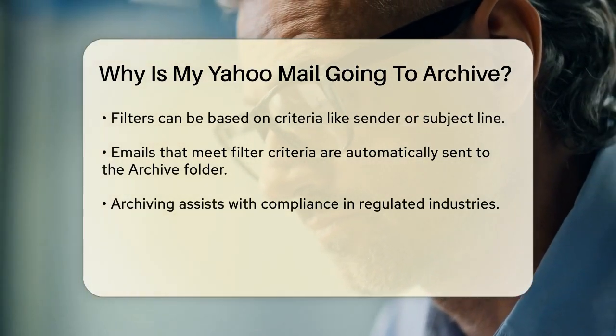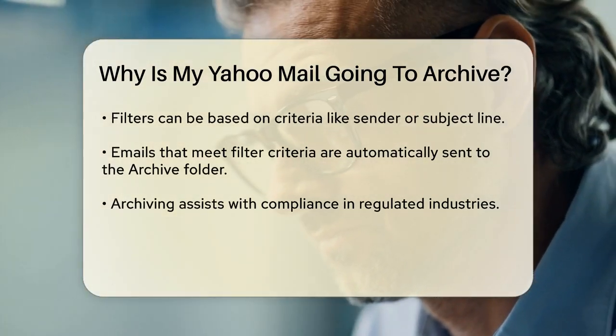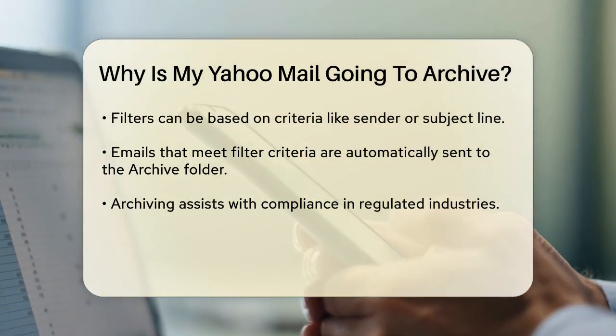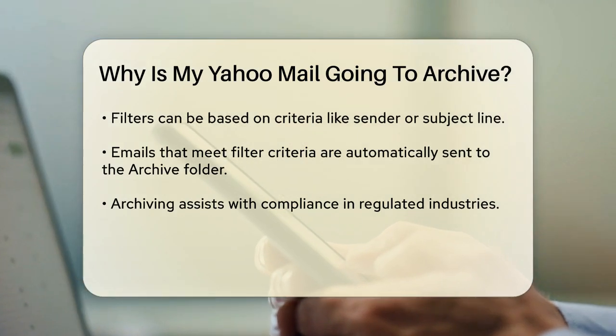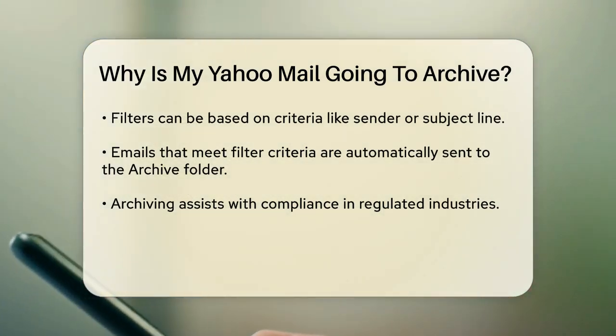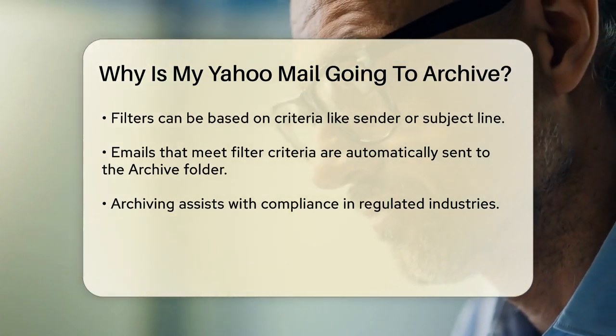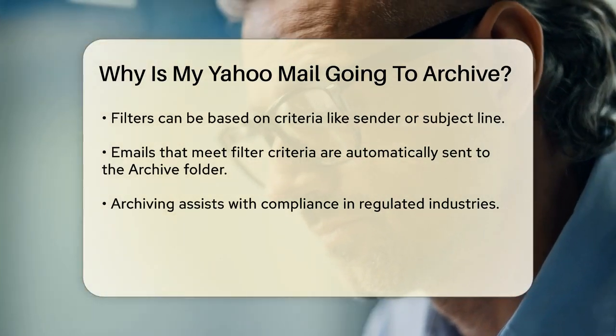For automatic archiving, you can create filters. Go to the Filter tab in your Yahoo Mail settings, set up rules based on criteria like the sender or subject line, and select the Archive folder as the destination. Once you save these rules, emails matching those criteria will be automatically archived.